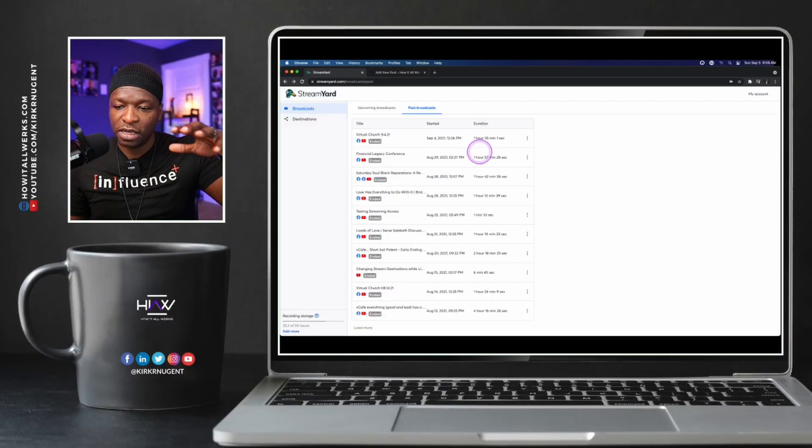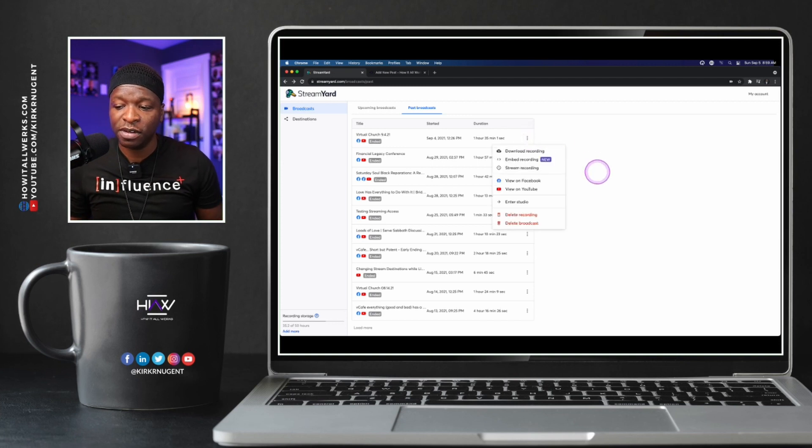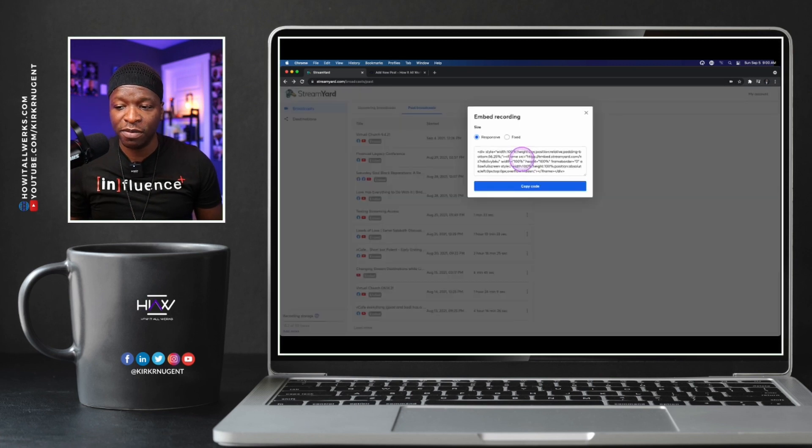The next thing we want to look at is how we can embed these videos or share the link. I'll show you how to share the link first — it's actually tied together with embedding. If I click on a previous broadcast, you'll notice options to delete the recording, delete the broadcast, enter the studio, stream the recording, and then embed — which has the new signal symbol next to it.